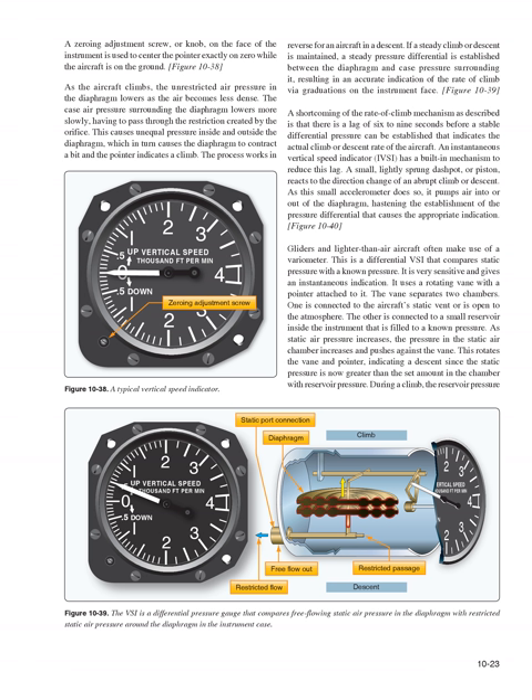A shortcoming of the rate of climb mechanism is that there is a lag of six to nine seconds before a stable differential pressure can be established that indicates the actual climb or descent rate. An instantaneous vertical speed indicator (IVSI) has a built-in mechanism to reduce this lag. A small, lightly sprung dashpot or piston reacts to the direction change of an abrupt climb or descent; as this small accelerometer does so, it pumps air into or out of the diaphragm, hastening the establishment of the pressure differential that causes the appropriate indication.